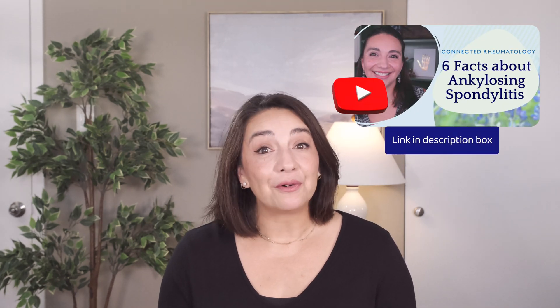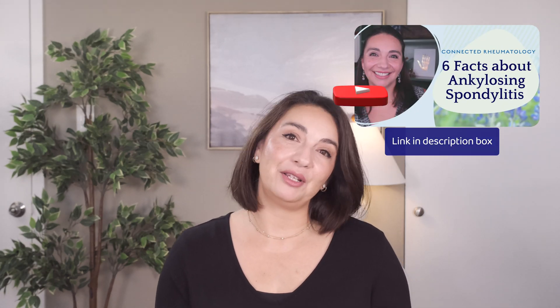Like most testing in the rheumatology and autoimmune world, HLA-B27 is not definitive and has to be taken in context with your symptoms and all other test results. We talked a lot today about AS — if you want to learn more, check out my other video. I hope you found this helpful and that it provided some clarity on the HLA-B27 test and how we use it. Don't forget to subscribe and share this with anyone you think could benefit from this information.